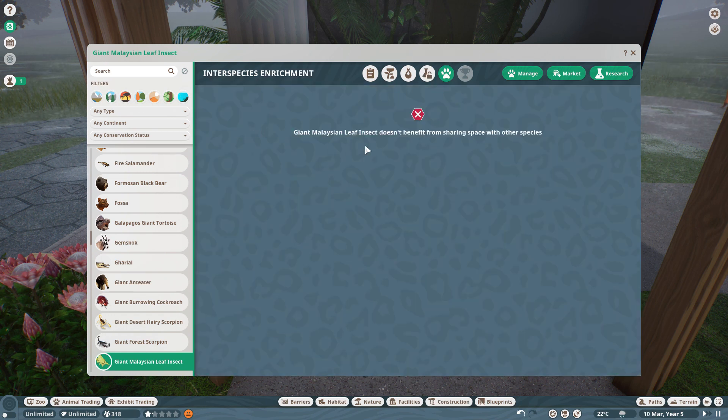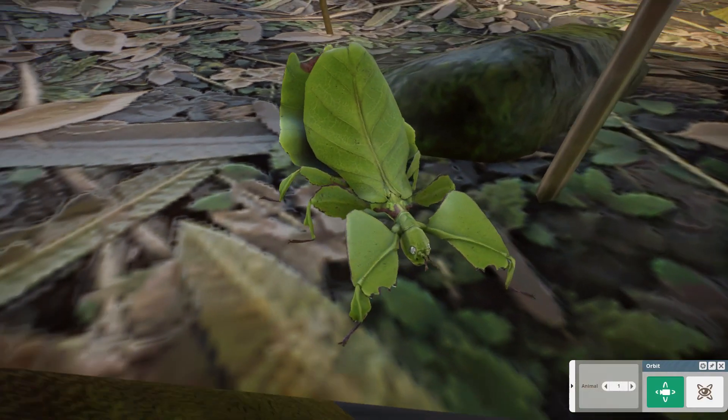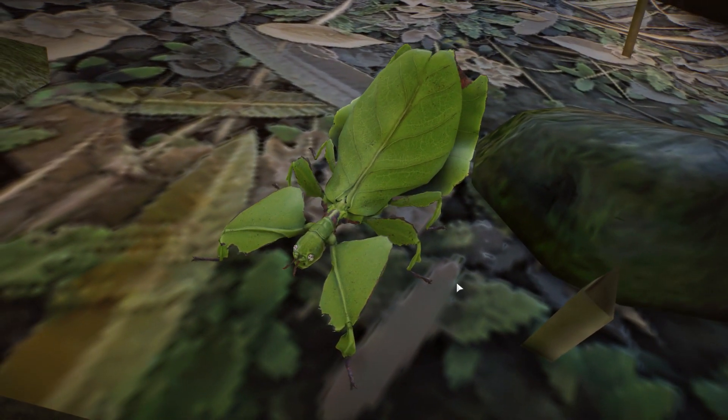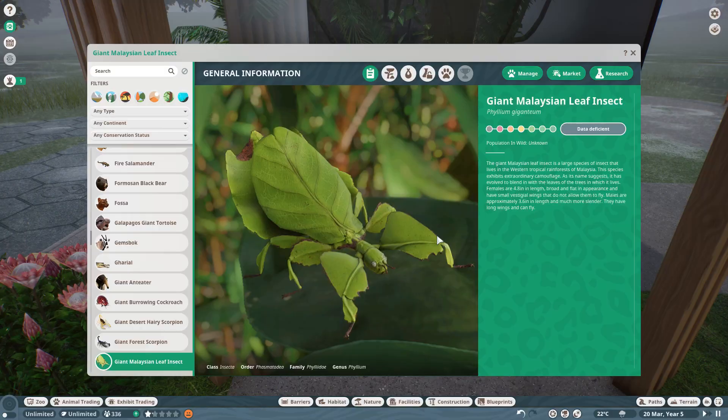In Planet Zoo we see that it doesn't benefit from sharing space with other species, but as we saw, they are docile so they can be kept in groups in captivity. Now you know more about the giant Malaysian leaf insect — it is a beautiful insect and we do have it in Planet Zoo as an exhibit animal, so make sure to add them to your zoos and learn more about them.